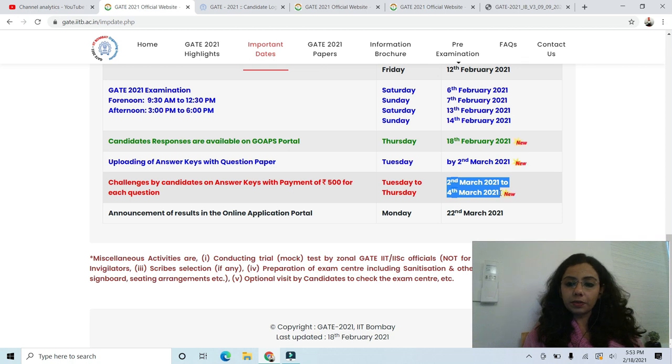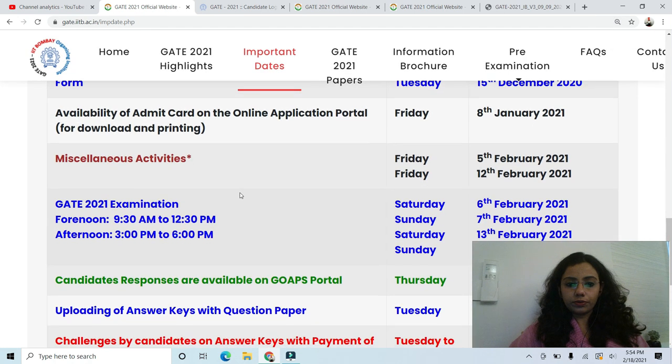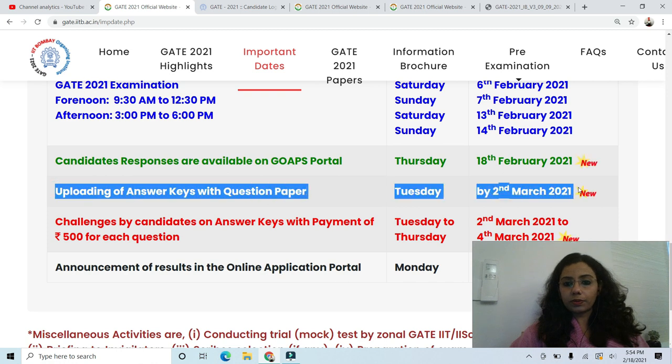The answer key will be released as PDF files which will be directly downloadable — you will not have to log in to get the answer keys. But for the challenge part, you will have to log in to GOAPS. Uploading of answer keys with question papers will be on 2nd March, for every subject paper and every shift. For all 27 subject papers, including the 3 papers held on different dates — Civil, Computer Science, and Mechanical — there will be one master question paper with the answer key. I will explain exactly how to match the question paper with the answer key using question IDs and answer IDs when it releases.